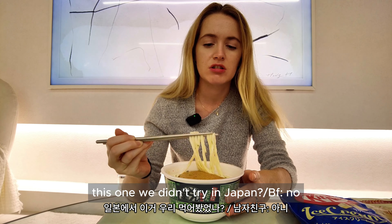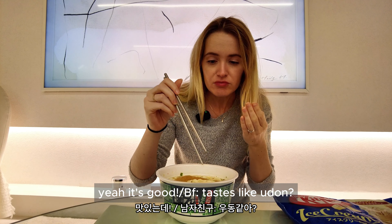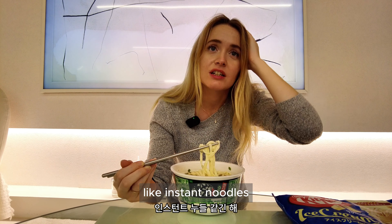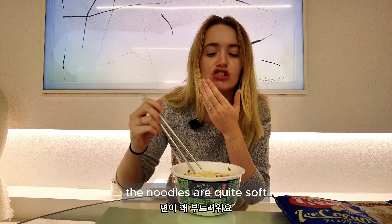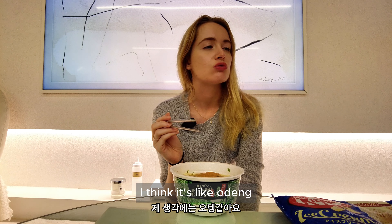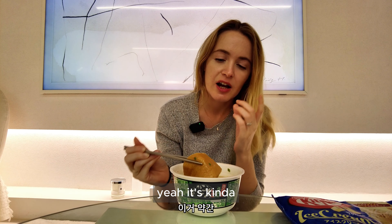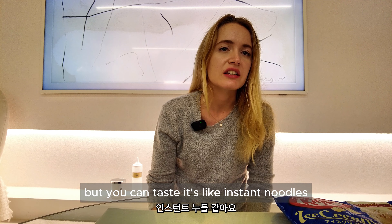It's hot! We didn't try this one in Japan. It tastes like udon, but it's a tteok-style noodle — there's no actual noodle, it's soft. It's like fish cake but it doesn't taste fishy, it's a bit elastic. It's good but you can taste that it's like instant noodles.